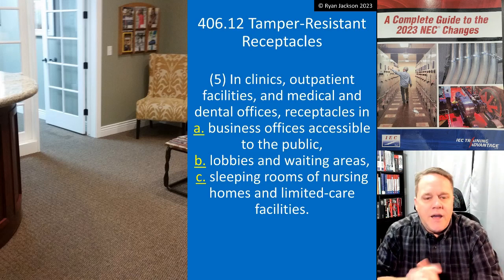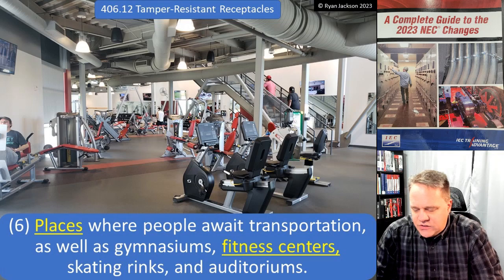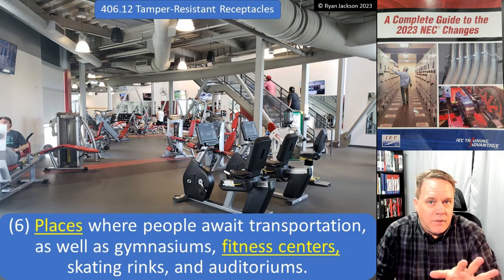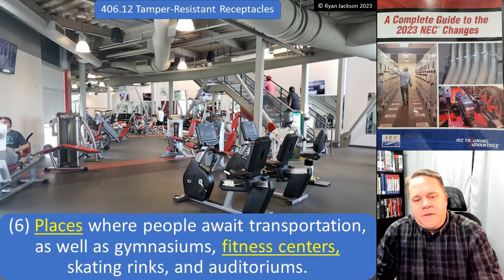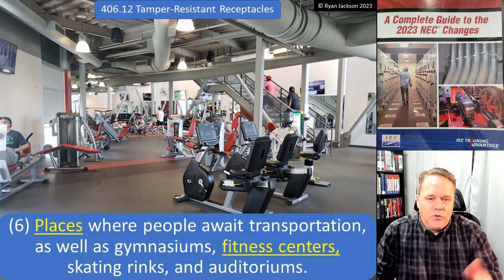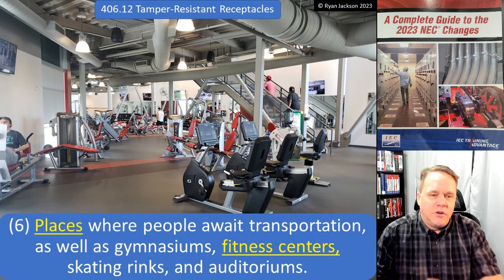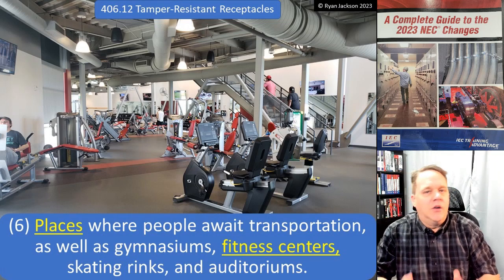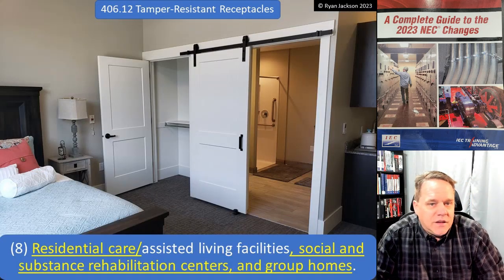Item six — not written in great code language, so I'll paraphrase — places where people await transportation, as well as gymnasiums, fitness centers, skating rinks, and auditoriums. You're at the fitness center getting your cardio in and somebody's over there sticking things in the outlet — fine, no big deal.